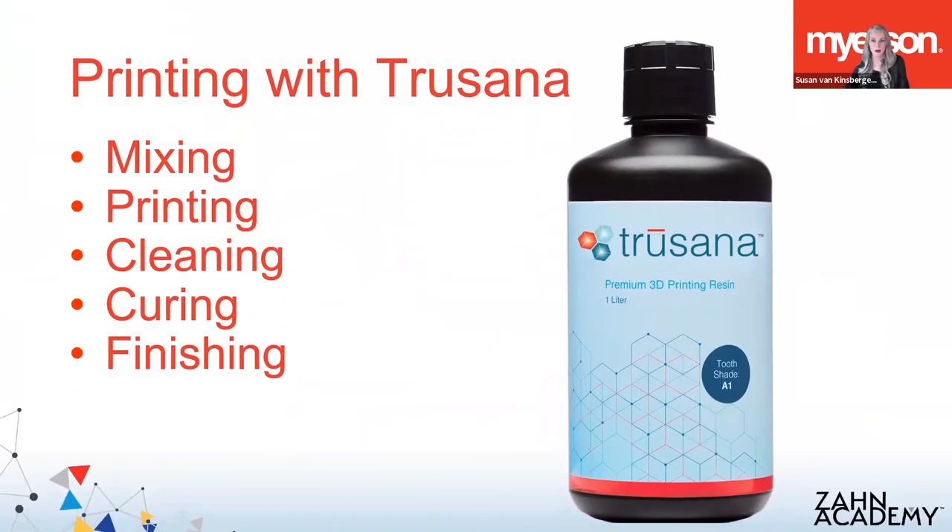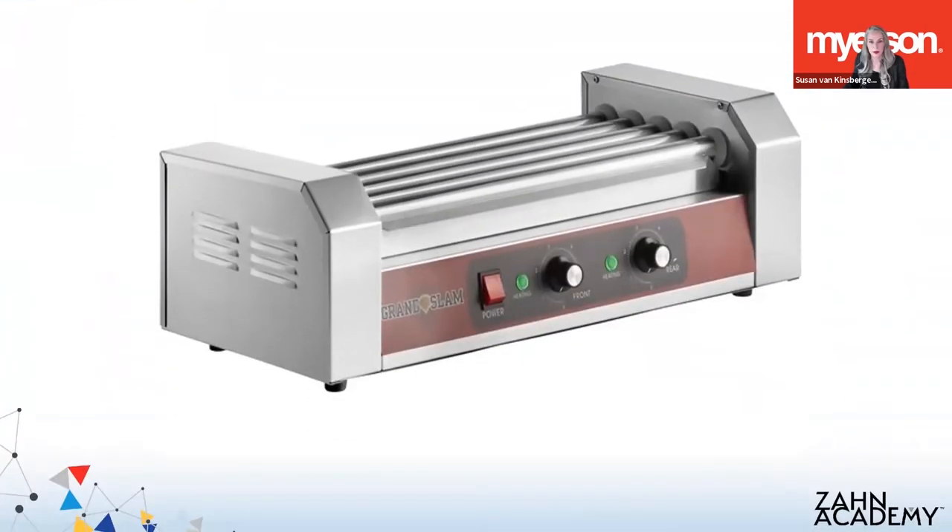That's a little bit about the material and how it's different from what you might be using now. Next, I want to talk about what it takes to produce something using Trusana. I'll give you an overview of the process and what may be different from the resins you've used in the past. We'll talk about the importance of mixing the resin, the printing, cleaning, curing, and the finishing of Trusana. For our purposes today, we'll focus on the printing steps using Trusana on an Asiga Max UV. But first, let's talk about mixing.